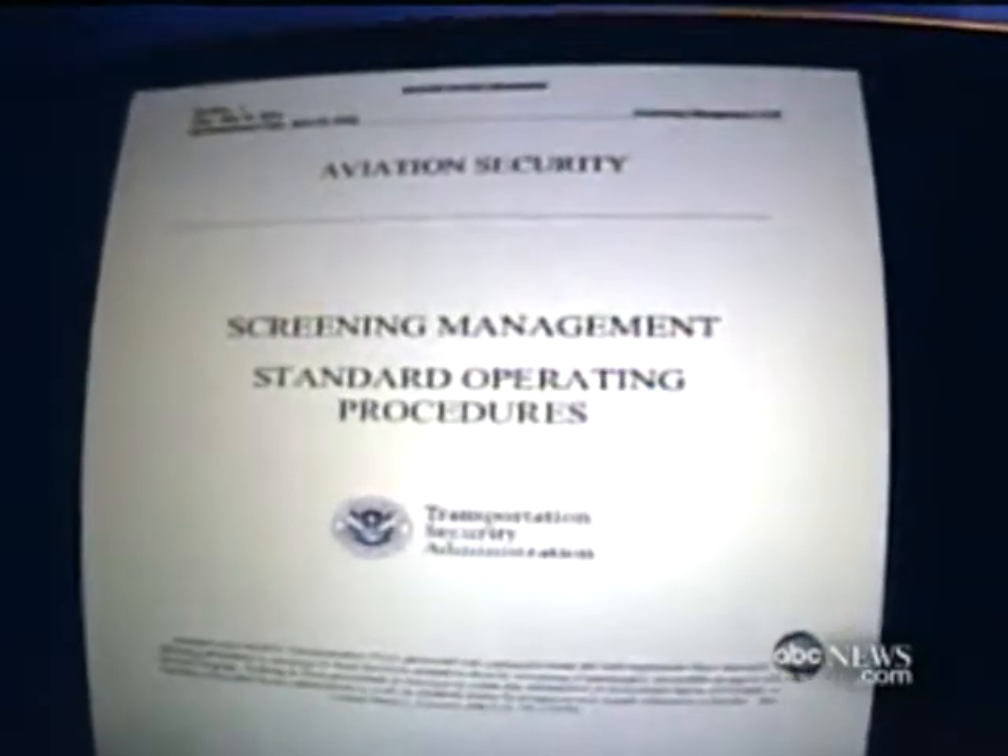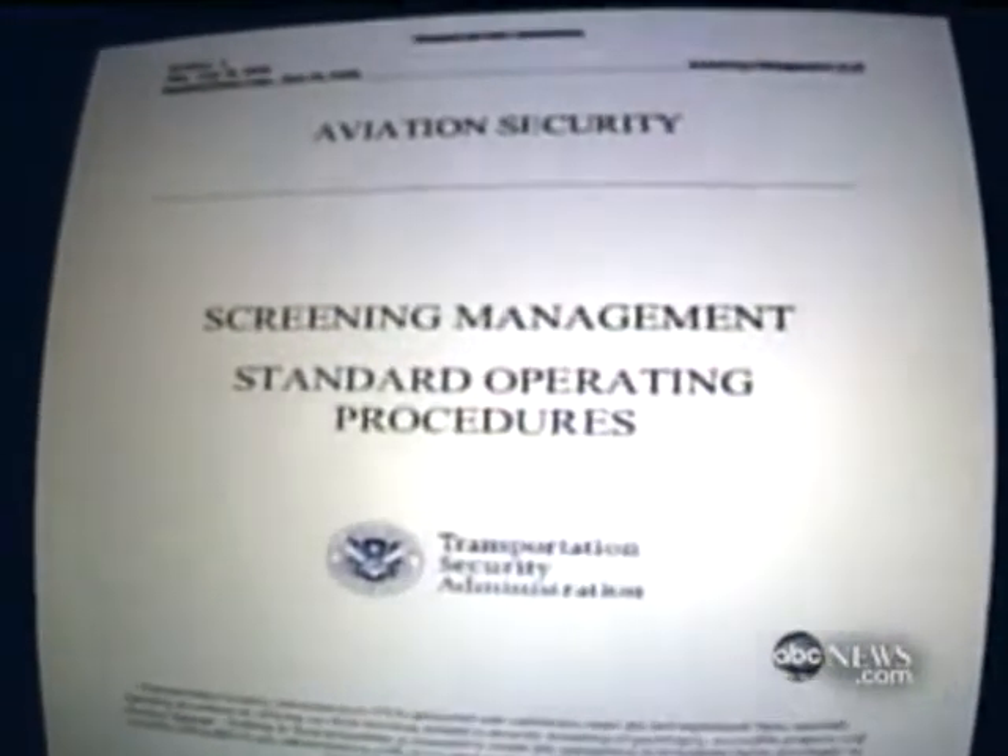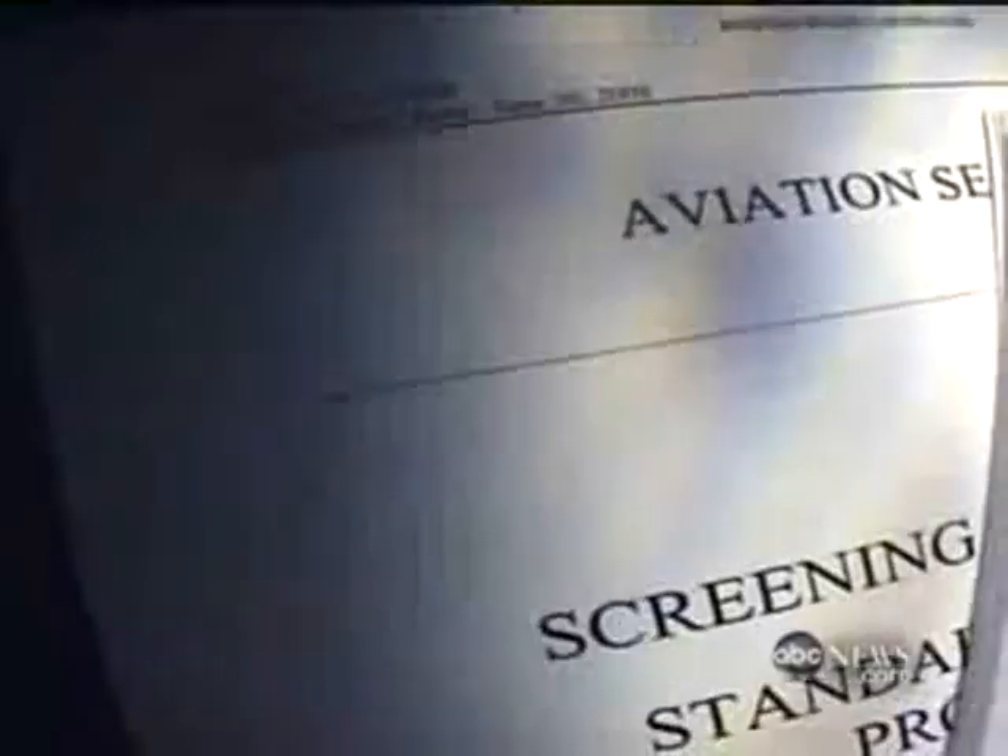Since that day when 19 hijackers easily made their way through airport security, the TSA has developed a complex program to prevent it from ever happening again. But since yesterday, the secret details have been online for everyone to see.